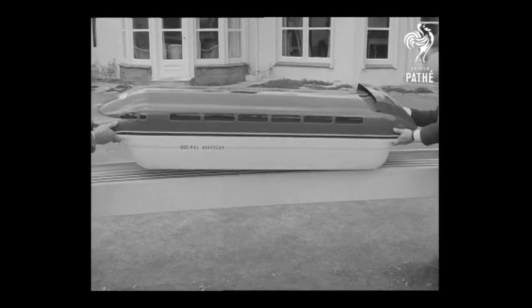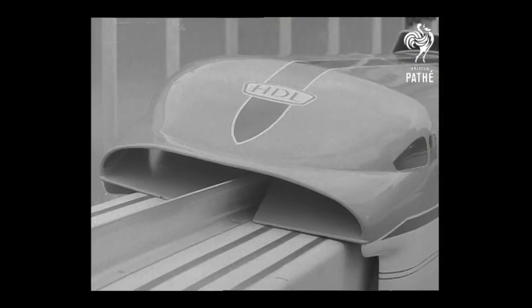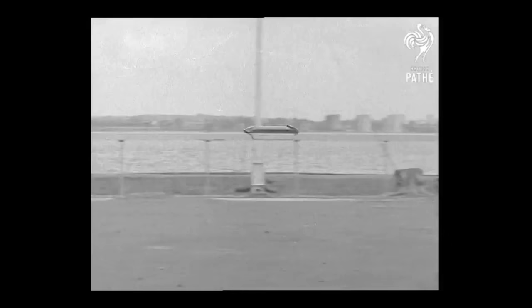Would you like to travel by train at 300 miles an hour? We may do in a few years' time. Forget about wheels. The hovercraft principle, with a train supported by an air cushion and skimming over a magnetic field at near aircraft speed, is a dream no longer.